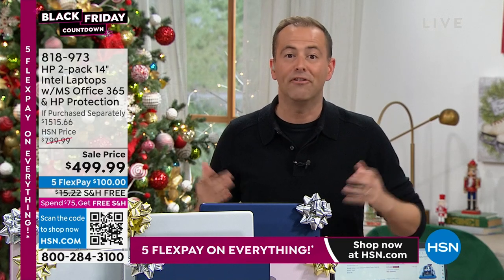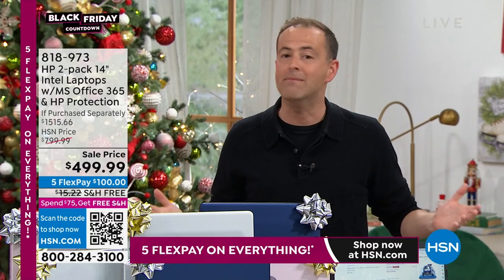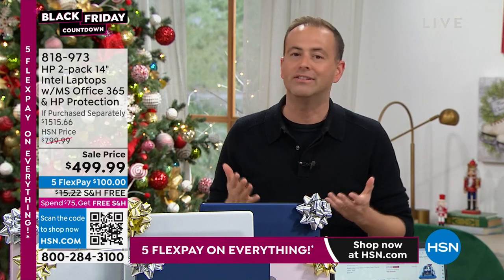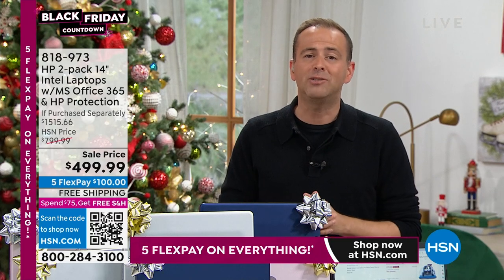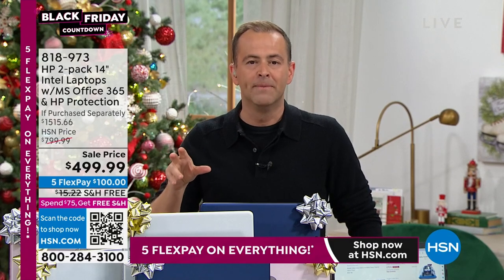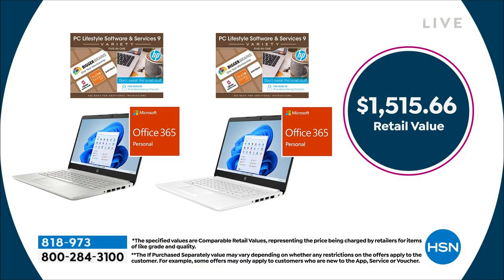We have to wrap this up — this is the final presentation of the day, with eight minutes left. This isn't just a good deal, it is a great deal, and hopefully we've painted that picture for you. HP and HSN do amazing things throughout the year, but once a year they do a two-pack. This is that two-pack — two of everything at the lowest price ever. You are saving over $1,000 if you order today.